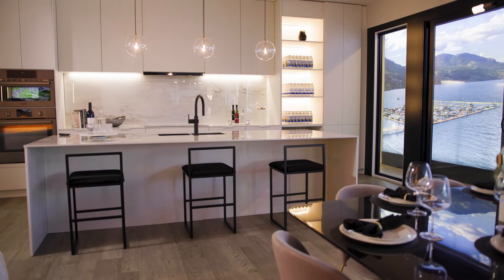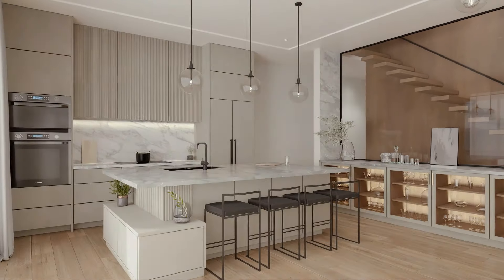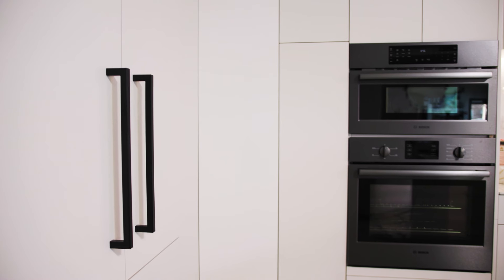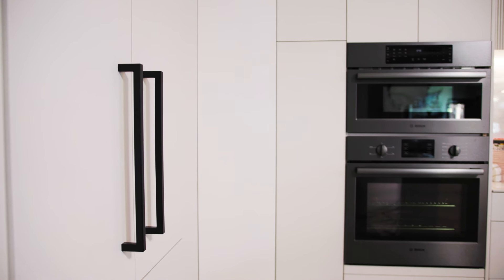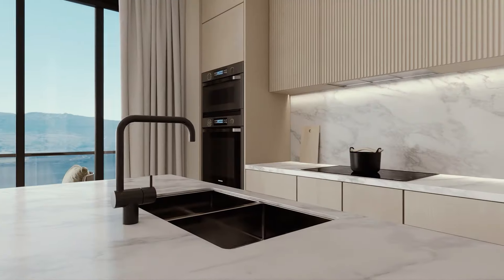This upscale modern design is perfectly designed for relaxing or entertaining all year round. In the kitchen, you'll find top-of-the-line Bosch appliances, including a 30-inch wall oven, integrated refrigerator and dishwasher. Porcelain countertops with an extended eating bar give the home a sophisticated look.